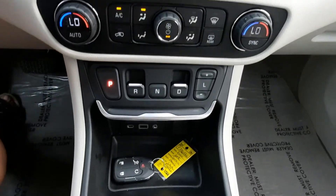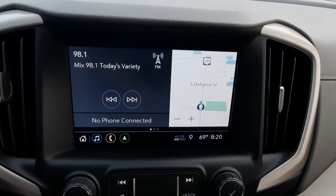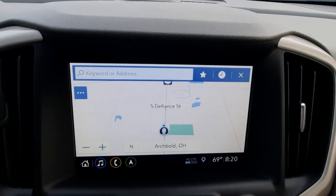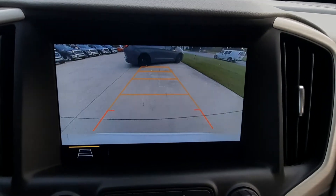It's got heated and cooled front seats, heated steering wheel, navigation, and reverse camera.